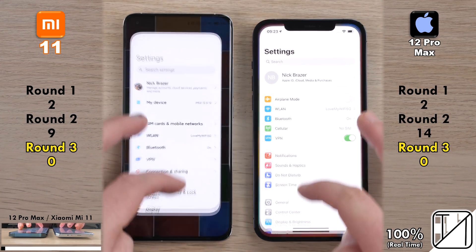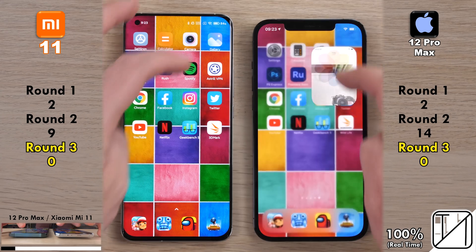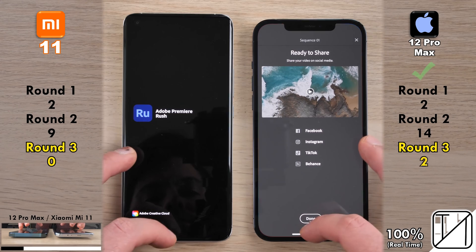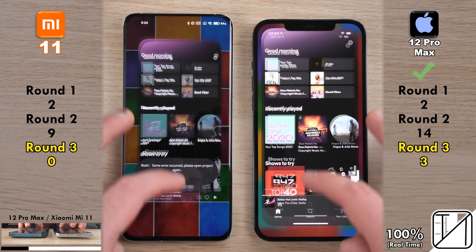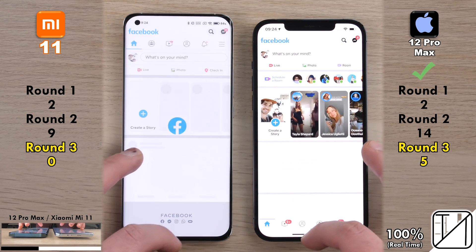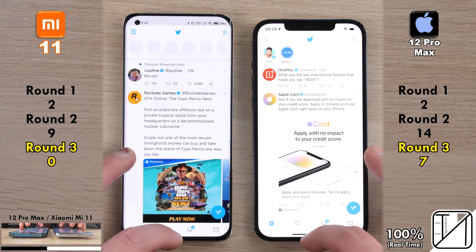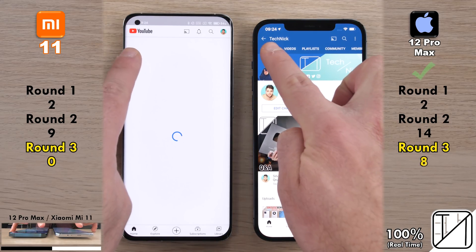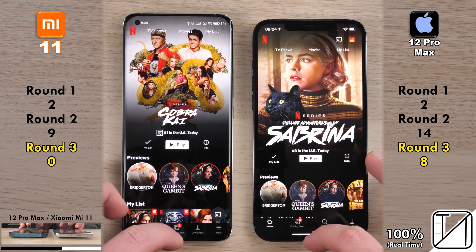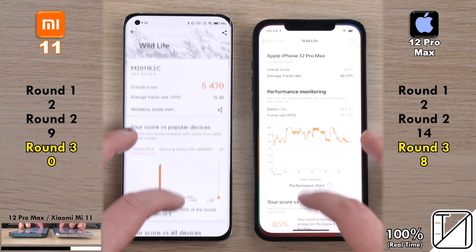Moving into round three — RAM management. The Xiaomi didn't keep the camera flipped, though that's just a setting. The first app the iPhone kept open that the Xiaomi killed was Photoshop Express, then Rush, then Spotify. They both kept Astral open. The Xiaomi killed Google Chrome, Facebook, Instagram, and Twitter. Despite having 8 gigs of LPDDR5 RAM versus 6 gigs of LPDDR4X on the iPhone, the iPhone is doing better in terms of optimizations. Xiaomi is known for poor RAM management and that hasn't changed.